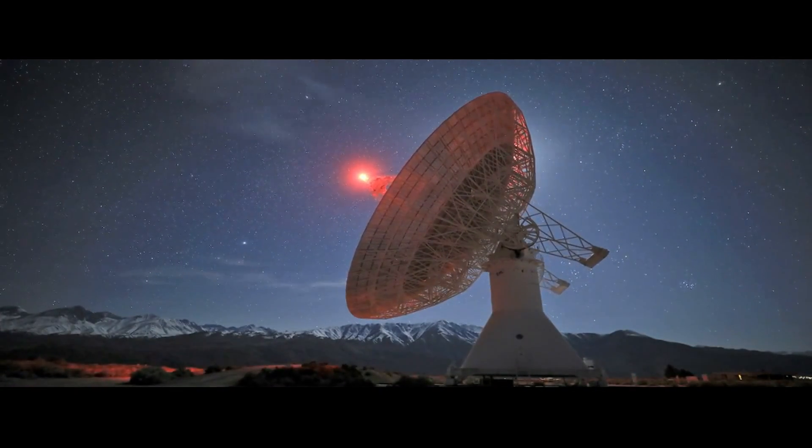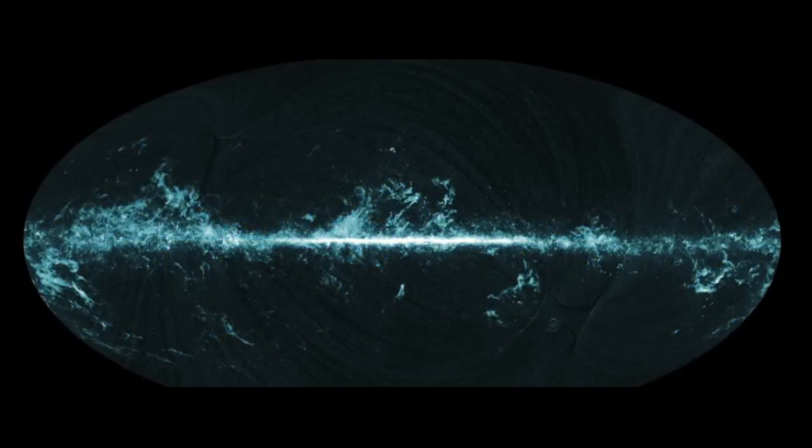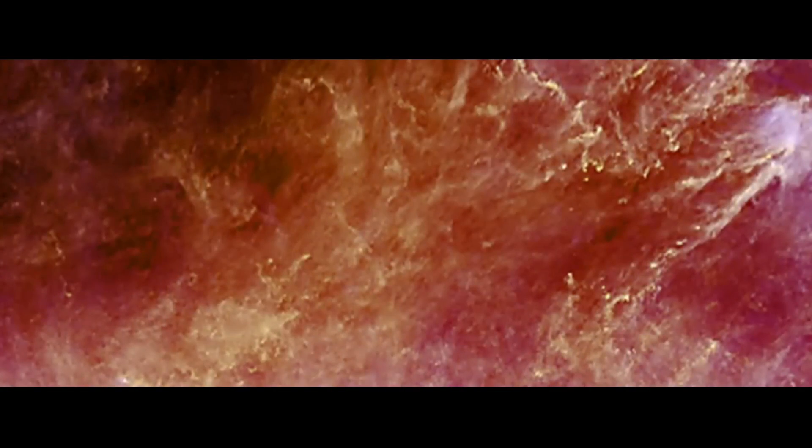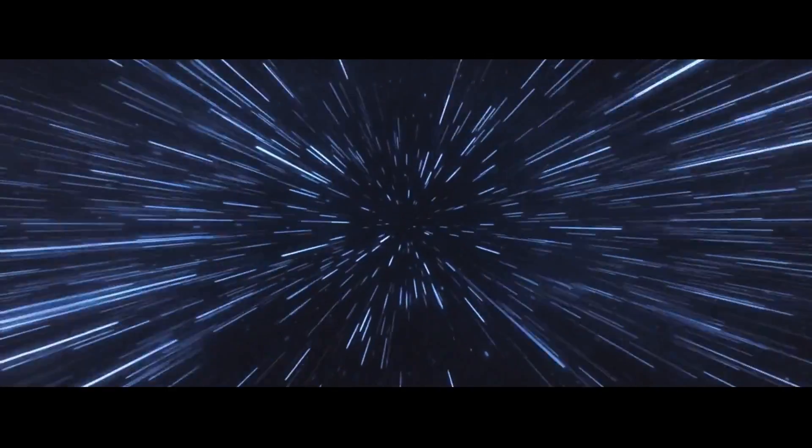We can look up into the sky and see the oldest light in the universe. It was released 380,000 years after the Big Bang, when the universe cooled down sufficiently for atoms to form. At that point the universe became transparent, and that light has been travelling through the universe ever since.